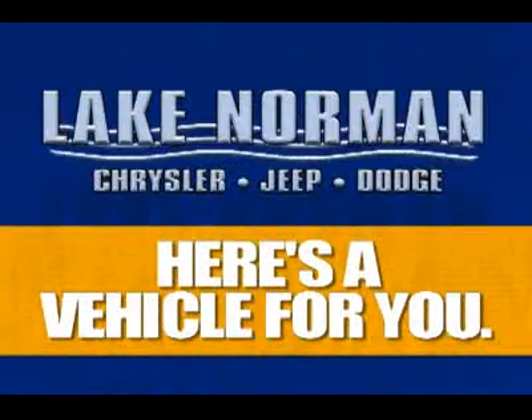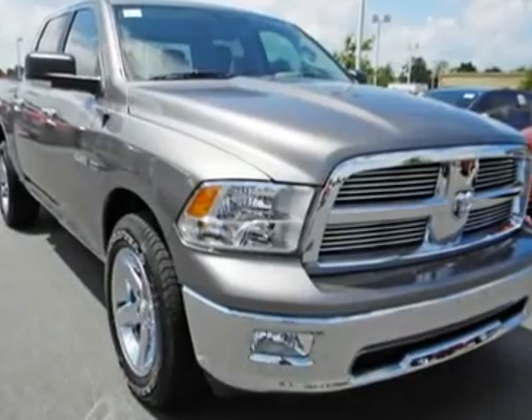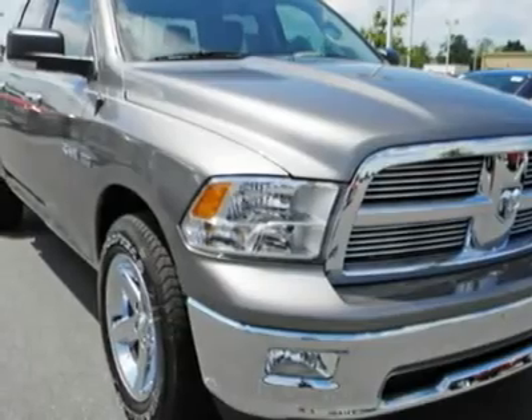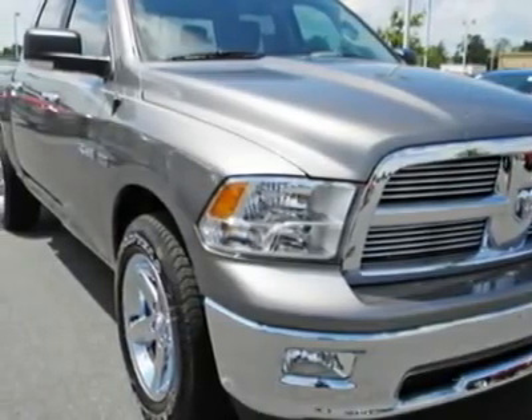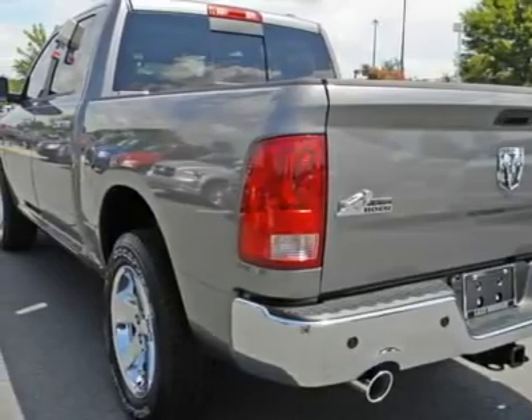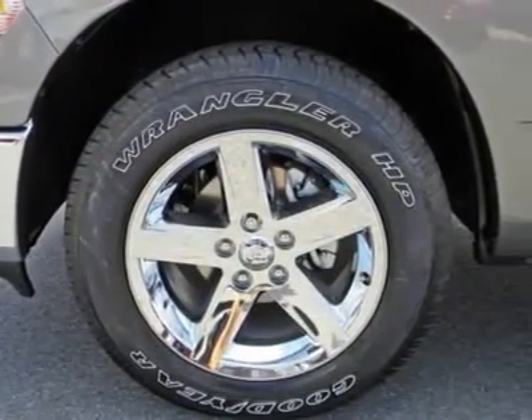Now here's a vehicle for you. You'll love this 2010 Dodge Ram 1500 — this is a car you'll want to take home. With zero miles, it features automatic transmission and an exterior color of mineral gray. Call us and be the first to open the car door today.